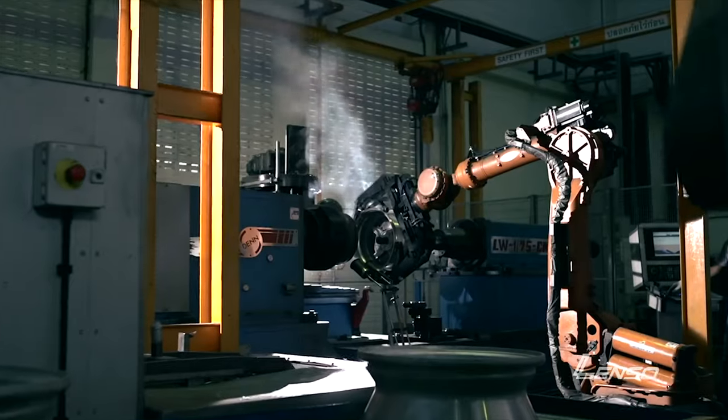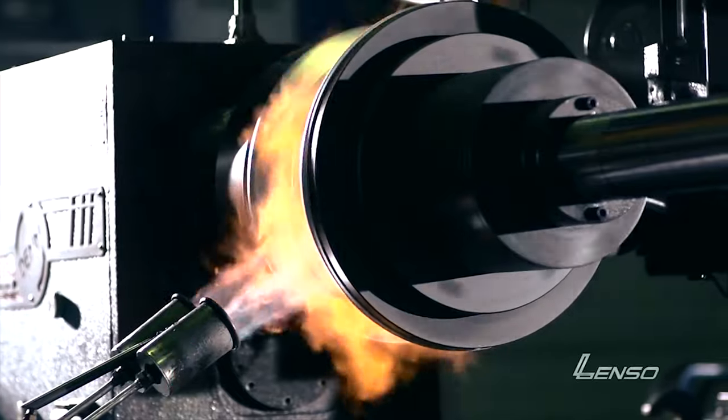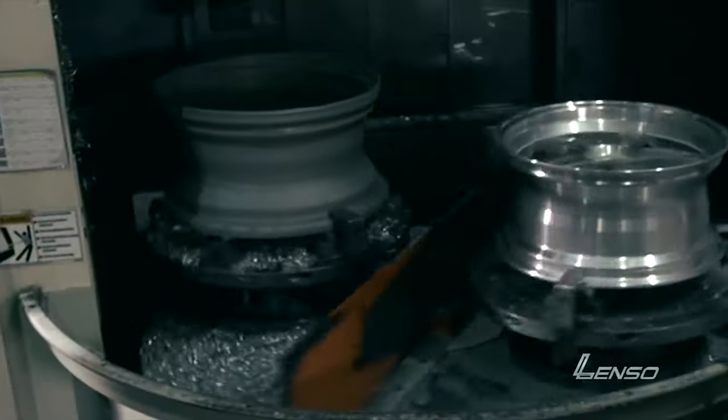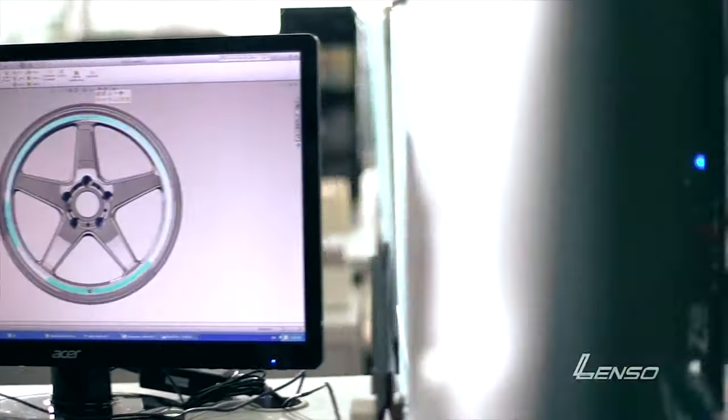Lenso is a Thailand rim manufacturer. They have been in the market for more than 30 years, and over the years they have proven themselves to be one of the best rim manufacturers in the industry. Their products are currently sold in more than 60 countries around the world, including the US and Japan. We've been selling Lenso rims for more than 10 years. Compared to other brands, Lenso quality is really one of the best — but most importantly, they are very affordable.